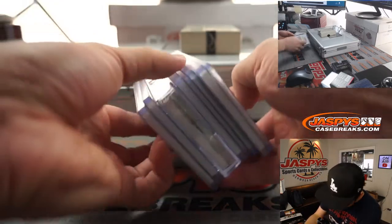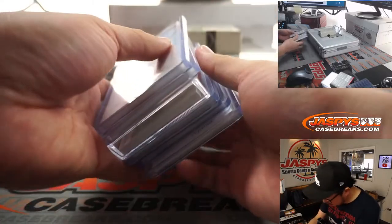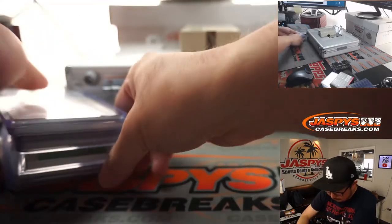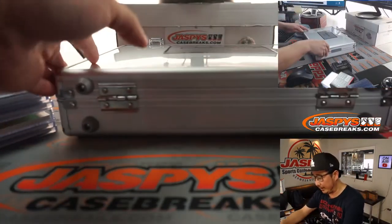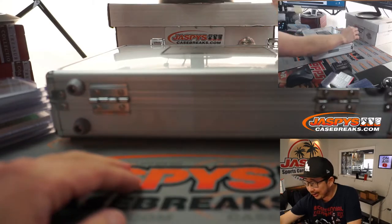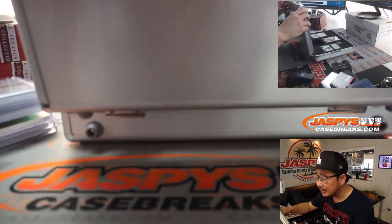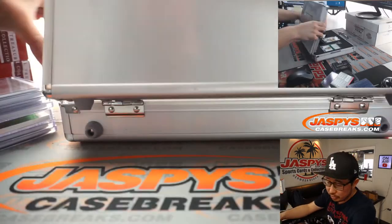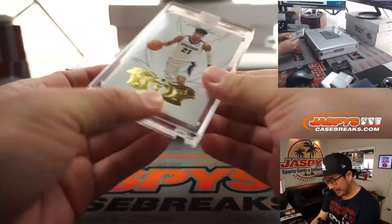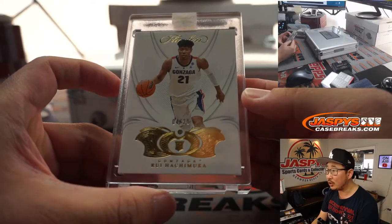Alright, so we'll combo that relic only with the Artist Gilmore autograph. Here are your encased cards. I want to do the non-auto first — there's usually a gem card right here. There it is. It's a Hachimura Diamond, 4 out of 20. Nice.